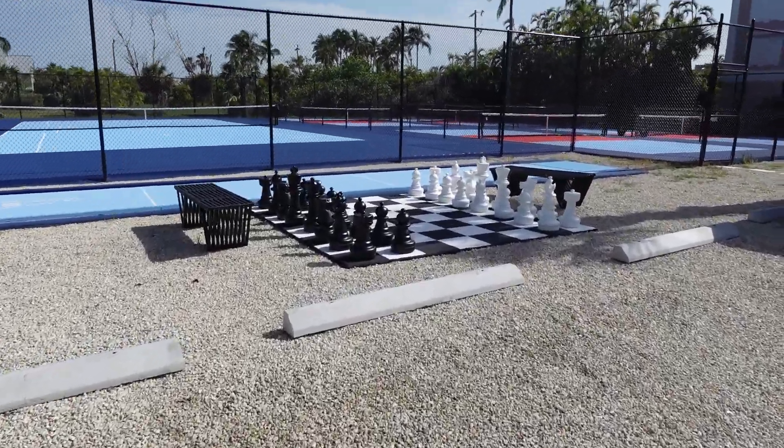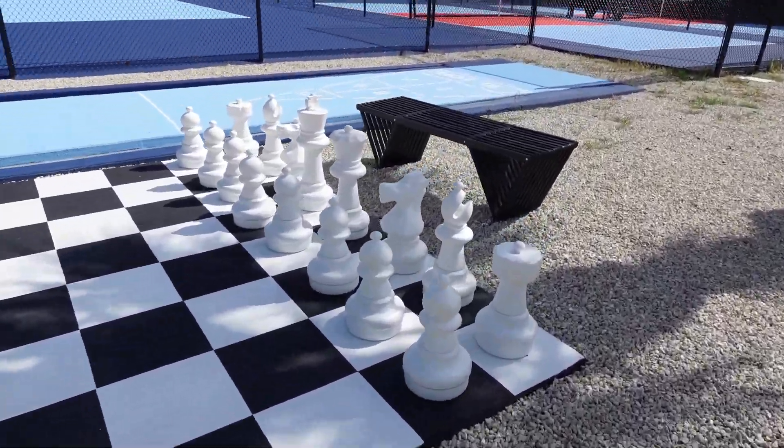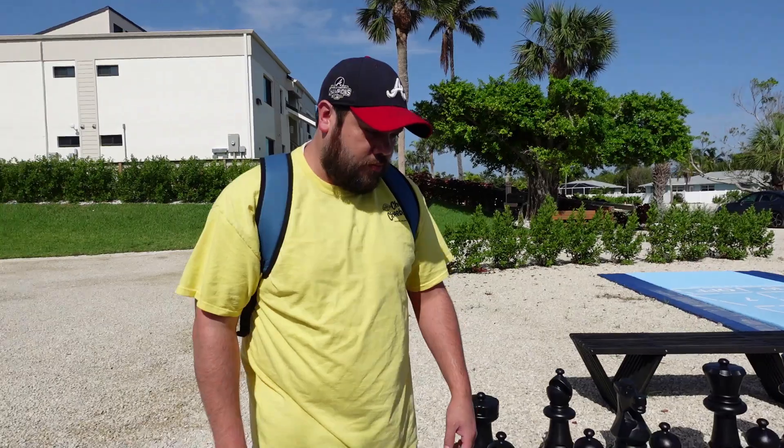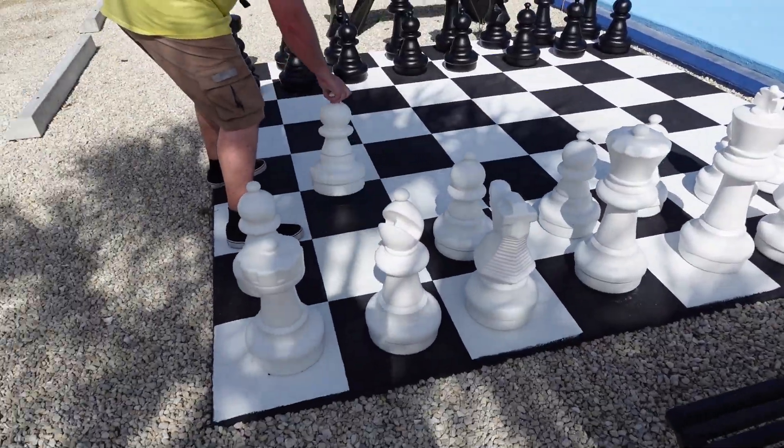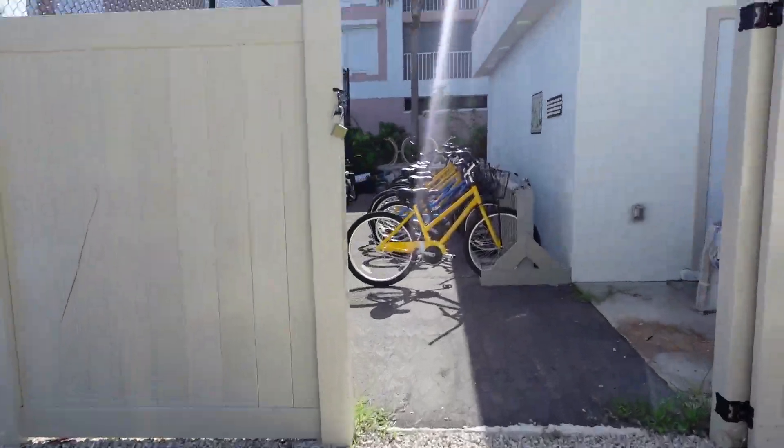You guys, we got giant chess! Timothy and I will have to learn how to play someday. Now we're going to pick out a bike.